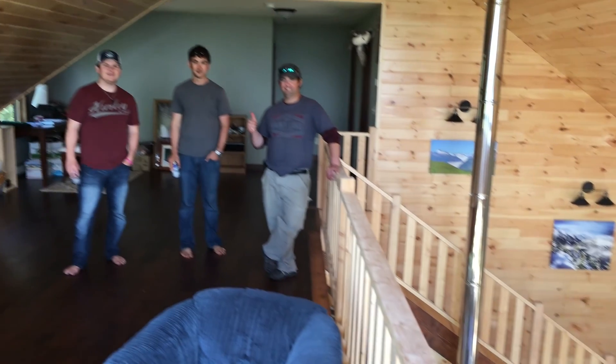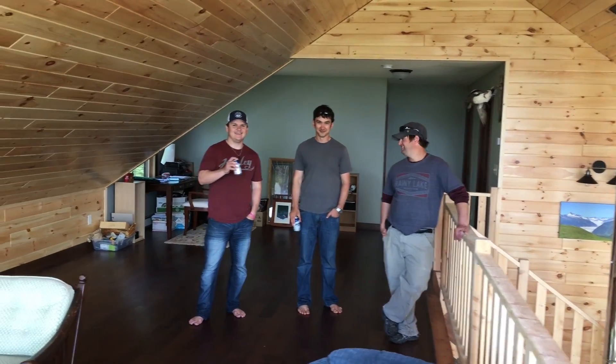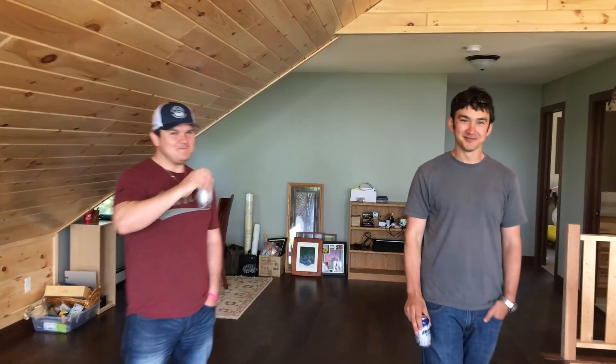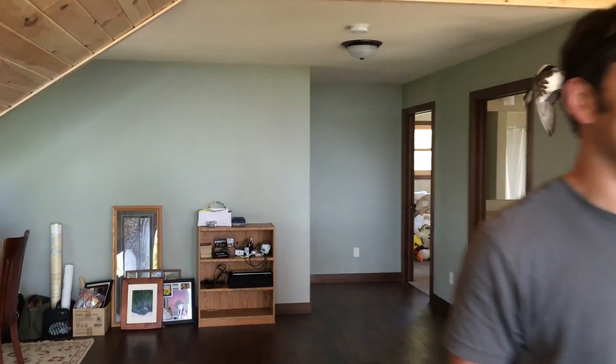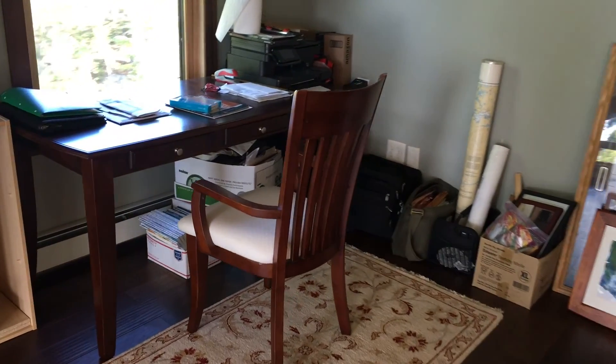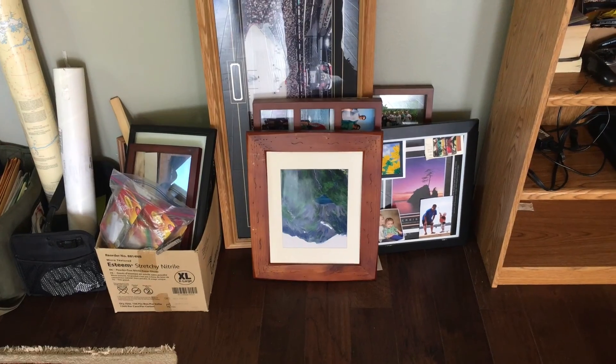These guys are all staring at me very awkwardly. Creepy to end the shot with you guys staring at me, but that's okay. We're the creepy ones — the guy with the camera. Shut up. He's right. Okay, this is Lars' office, and those are pictures yet to hang. To be continued with those.